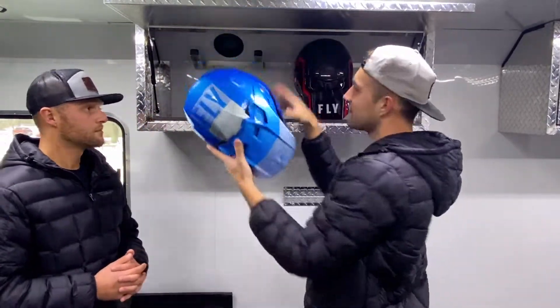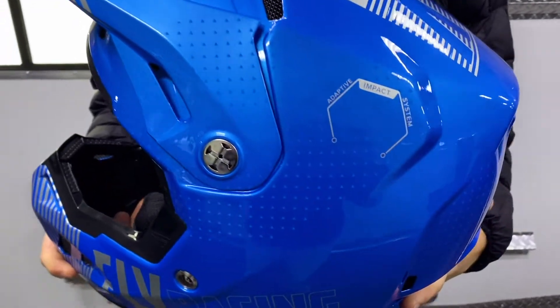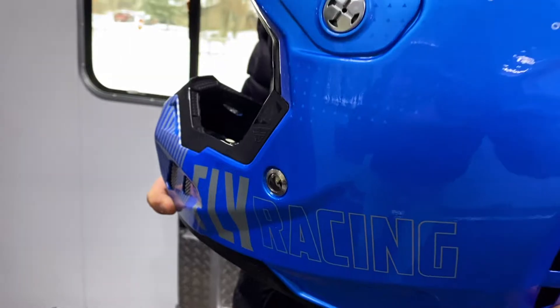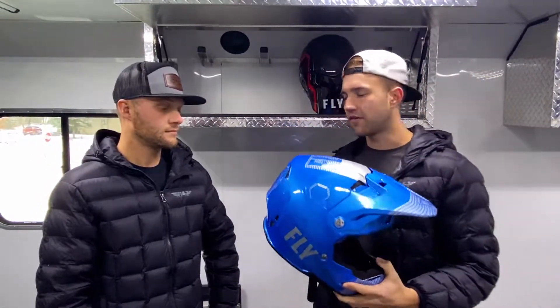Right off the bat we've got the Formula CC helmet from Fly Racing. These are super sharp in a new design and colorways this year. It's a little more cost-effective than the Carbon since it is not a carbon fiber construction, but still offers all sorts of safety features like the Carbon helmet does. So the Formula CC is one of the safest helmets out there and a little bit more affordable than the Formula Carbon.